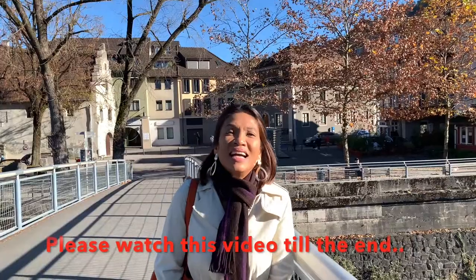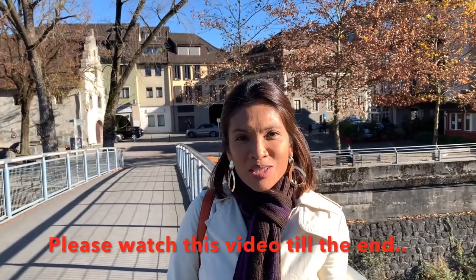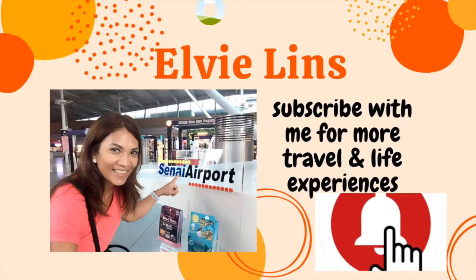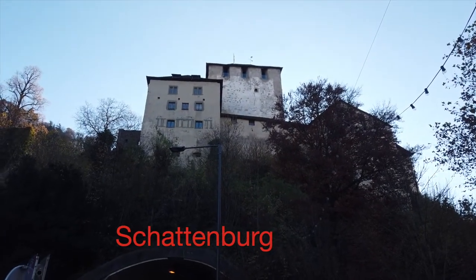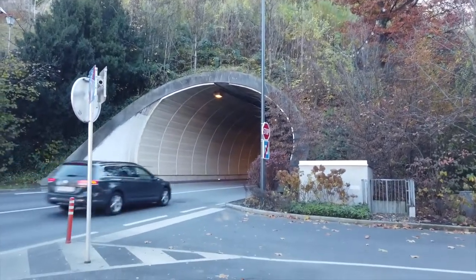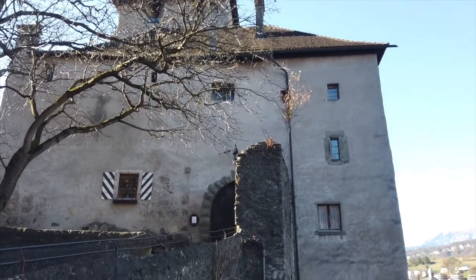Welcome to Feldkirch, located in Vorarlberg, Austria. I'm gonna show you the beautiful buildings in this town. Guys, if you happen to be here for the first time on my channel, please do not forget to subscribe and hit the notification bell so that you could be notified for the next video. My name is Elvie and I do travel and life experiences videos.